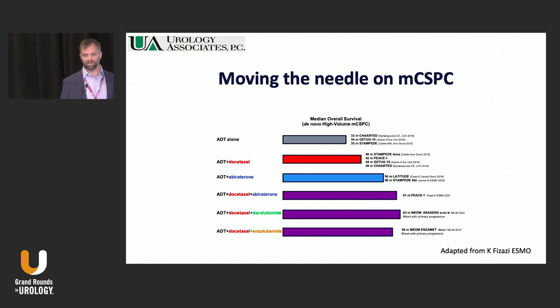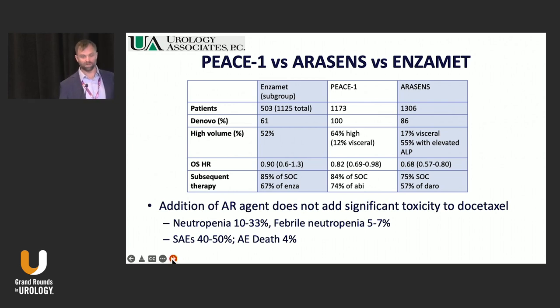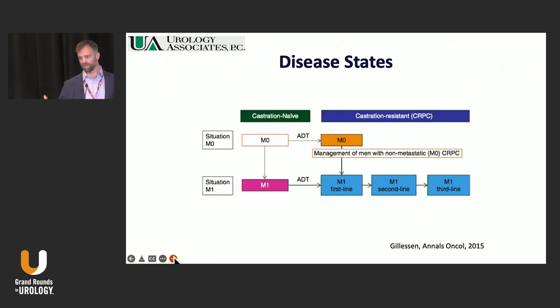There's certainly going to be a question of which is the right patient for this therapy — it's probably not going to be for everyone. PEACE-1 was all de novo (100%), ARASENS was mostly de novo. The OS hazard ratios for PEACE-1 and ARASENS were significant; the OS hazard ratio for the ENZAMET subgroup was not. Many patients in the standard of care arm go on to get subsequent therapy. Adding an AR agent on top of docetaxel does not change much of the toxicity — a lot of it is driven by docetaxel. These trials have things urologists are really scared of, like febrile neutropenia, so this will take a whole shift in what large urology groups are capable of doing to keep up with GU medical oncology practices.